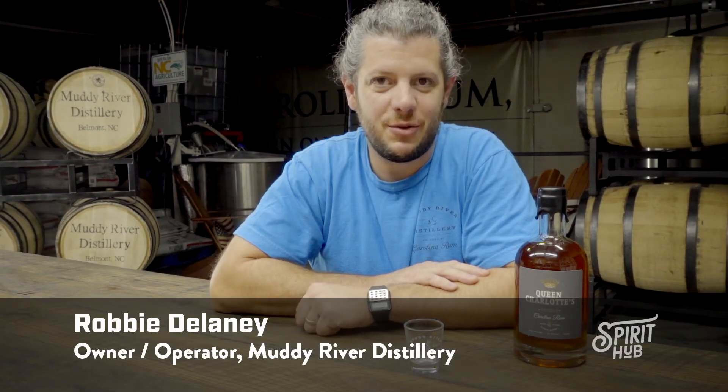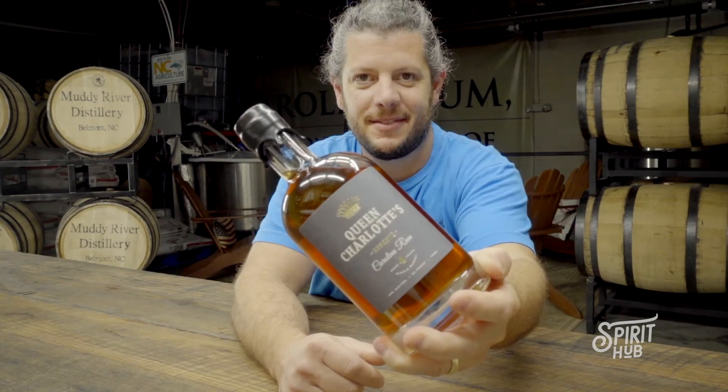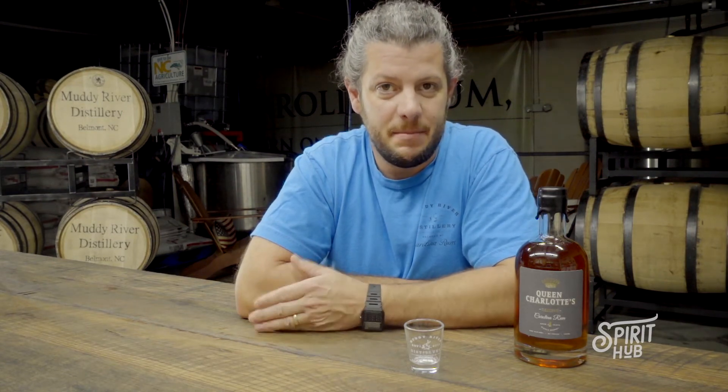This is Muddy River Distillery's Queen Charlotte Reserve four-year. Our four-year barrel-aged rum is a true sipping rum, mostly enjoyed on the rocks or in a very simple whiskey cocktail. It sits in a barrel for four seasons, or four full years. The barrel is bottled one barrel at a time, so it's not a blend of barrels — it's just that one barrel that we selected.